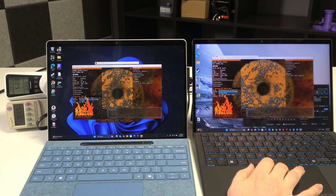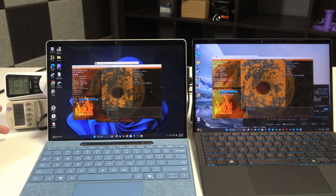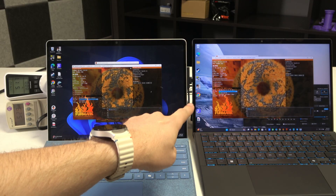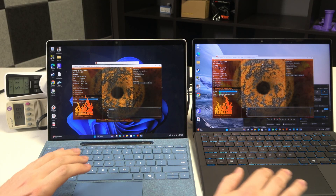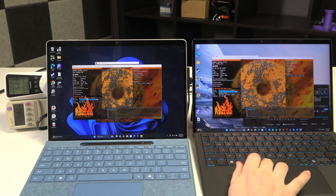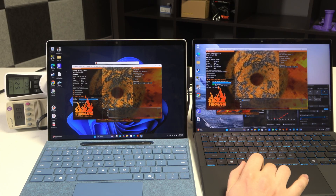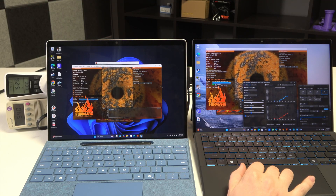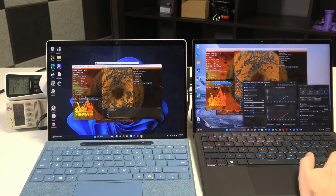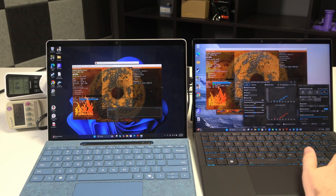I've tuned both devices to pull 52 watts from the wall, which is kind of the maximum the Surface Pro 11 can pull. The Surface Pro 11 is doing about 41 frames per second, and the Z13 is pulling about 46 — so using the same amount of power, the Z13 is about 12% more efficient. But with the Surface Pro, this is as fast as it's ever going to go — we're maxed out. With the Z13, however, if we give it more power, bump it up to 40 watts, we're cooking. At 50 watts, we're up to almost 90 frames per second, and you can just keep doing this — keep bumping up the power.